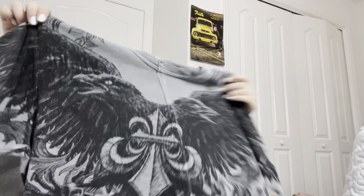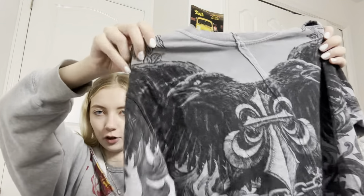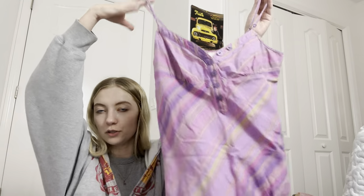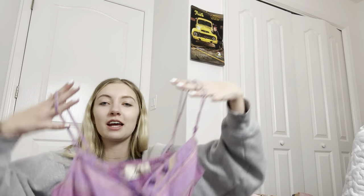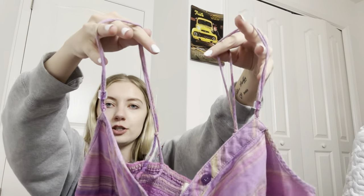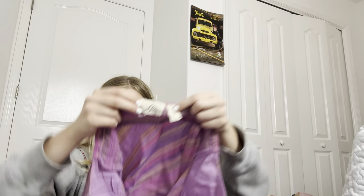It has like a raven or crow on it — awesome shirt. Next is this GUESS tank top — this is really awesome. I found it in the kids section. I've seen a lot of resellers say don't skip the kids section, and they were right, because this is the first time I've done that and I found this cute GUESS tank top. It has these cute little beads on it; it's a size medium.